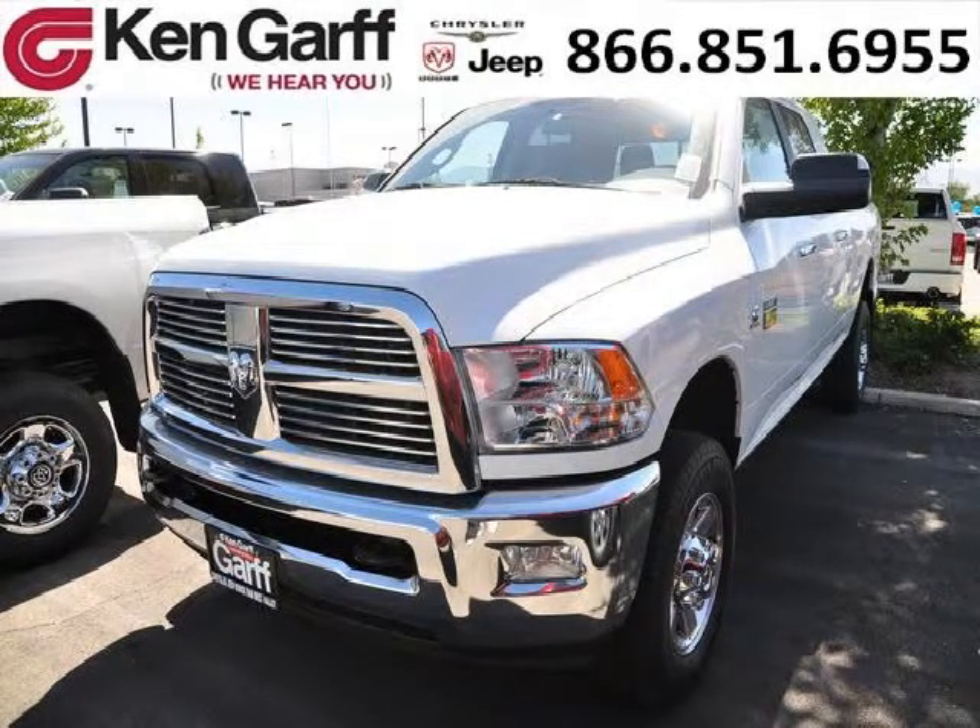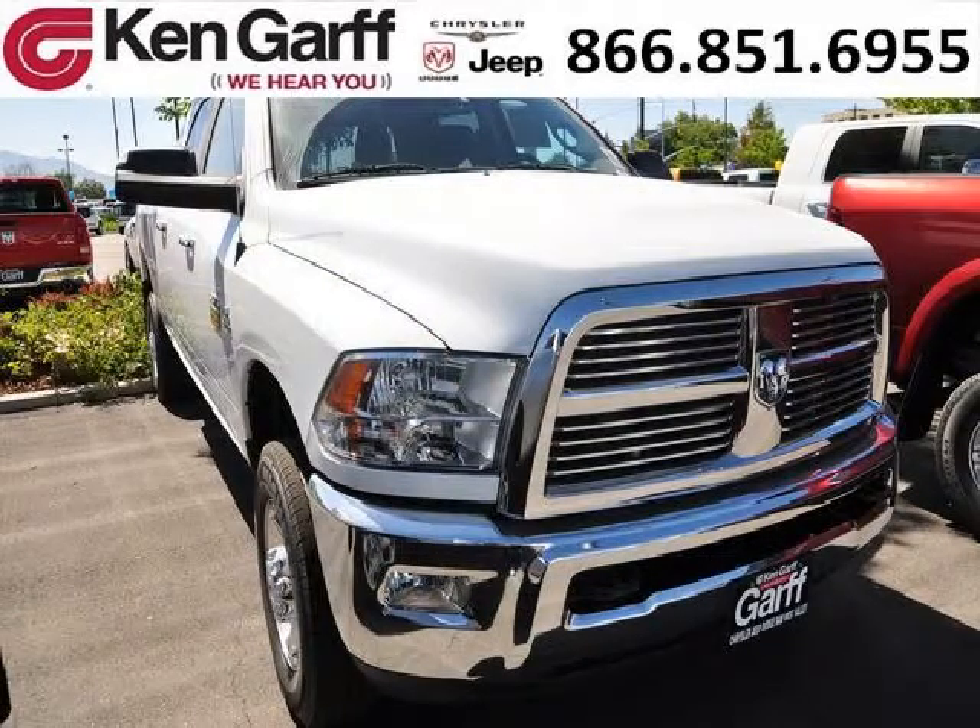Do you want to stretch your purchasing power? Well, take a look at this outstanding 2012 Dodge Ram 3500. This Ram 3500 would look so much better with you behind the wheel instead of sitting on our lot.